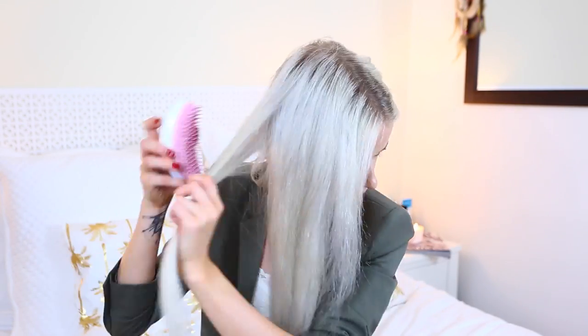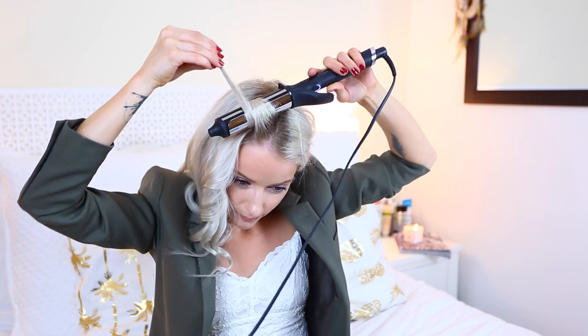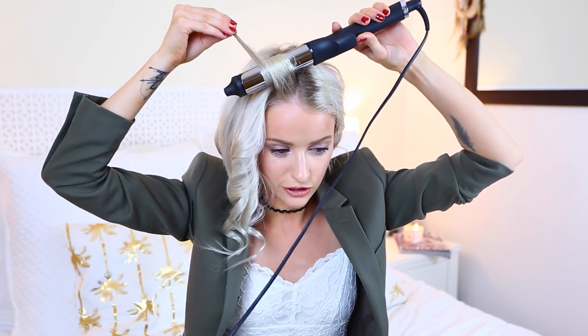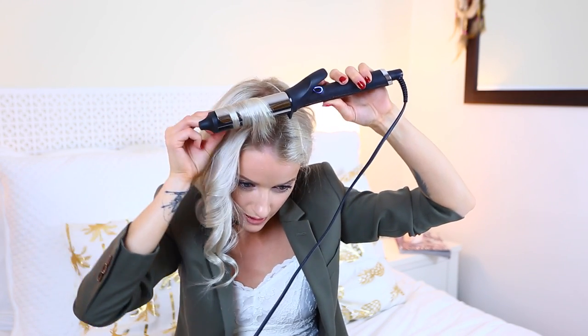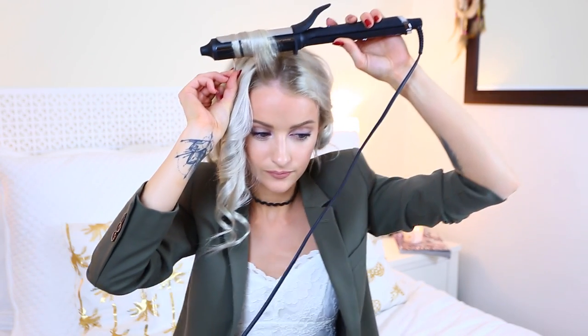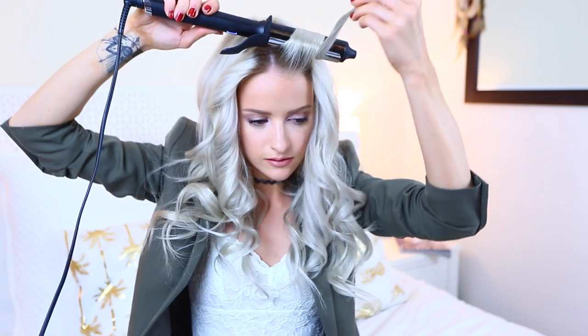I do the same thing all the way until I get to the very front section. At the front, I take the wand in my left hand and the hair in my right, getting the wand really close into the root. I wrap the hair around once, move the barrel close to the root to give ultimate heat, then pull it away, wrap again, and let it go. This makes sure the front piece is twisted the right way and gives root lift at the root. I do the exact same routine moving from back to front in almost stripes along the head.